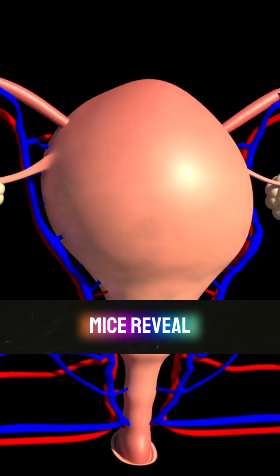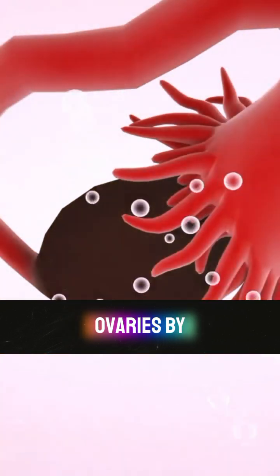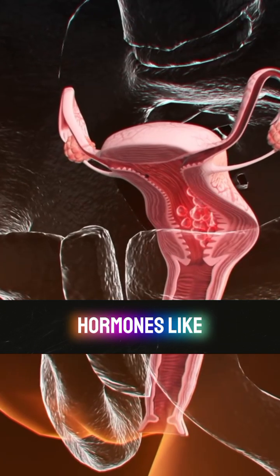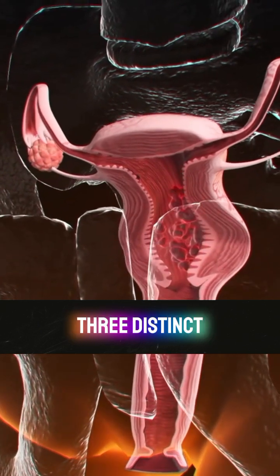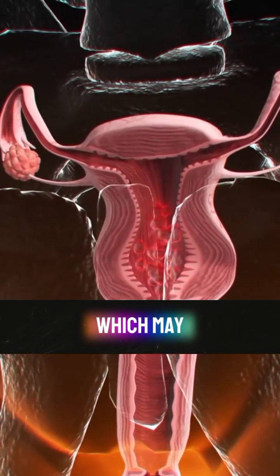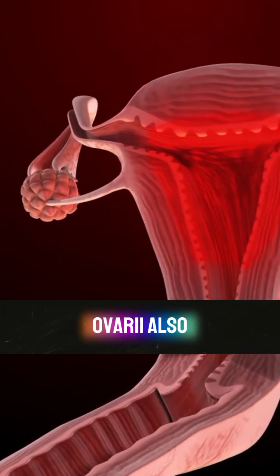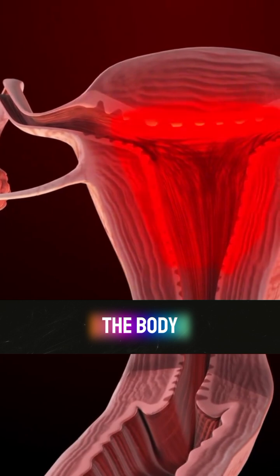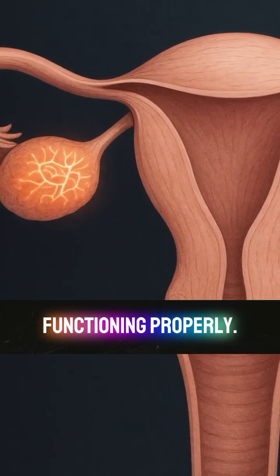Experiments on mice reveal that this network of tiny tubes helps maintain the ovaries by transporting protein-rich fluids and reacting to key hormones like estrogen and progesterone. Scientists discovered it has three distinct regions that produce important proteins, which may support egg cell growth and regulate hormone activity. The rete ovary also appears to act like a sensor, detecting changes in the body and sending signals back to the ovaries to keep them functioning properly.